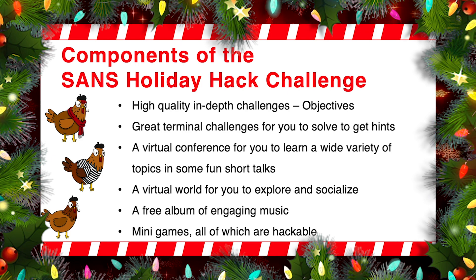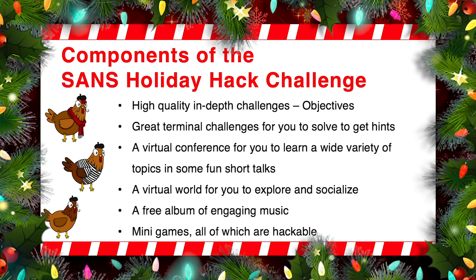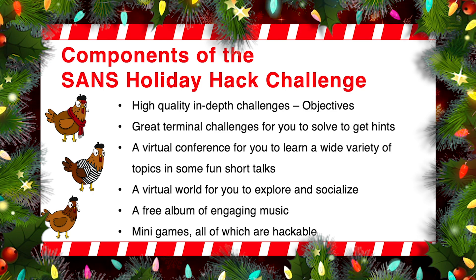There are various components of the SANS Holiday Hack Challenge. One of the most important components is these high-quality, in-depth, focused challenges. We call them objectives, and you're going to see a bunch of objectives in your badge when you arrive at the North Pole. We also have some great terminal challenges. In the game, you'll click on a little terminal — we call them a cranberry pie terminal. You click on the terminal and it'll pop up a command shell for you, and you have to help an elf do something in that terminal. When you help the elf, that elf will give you hints to help you with your objectives.